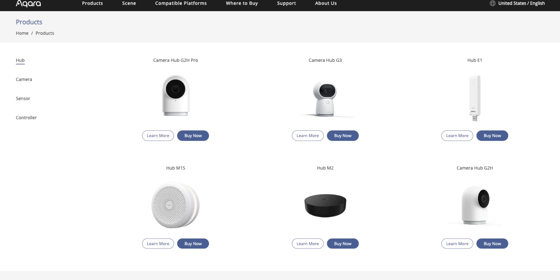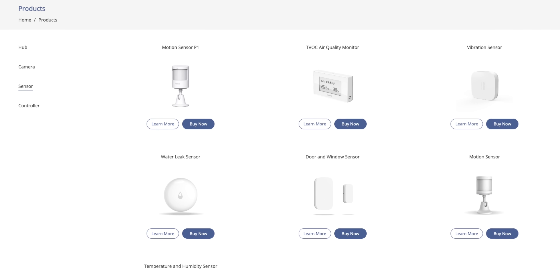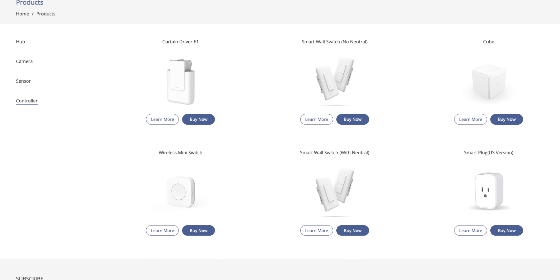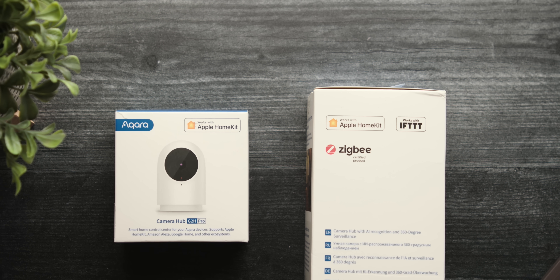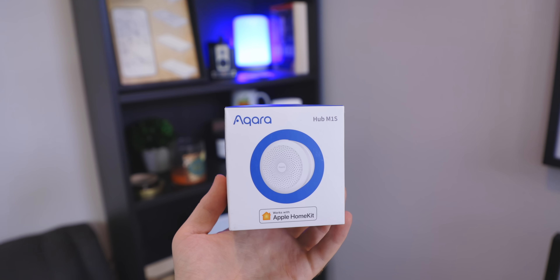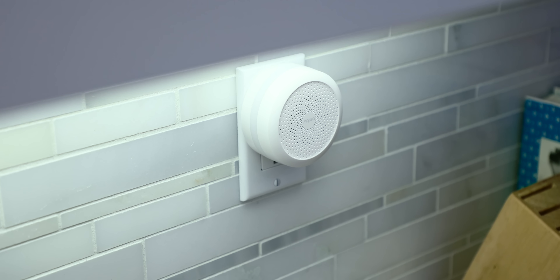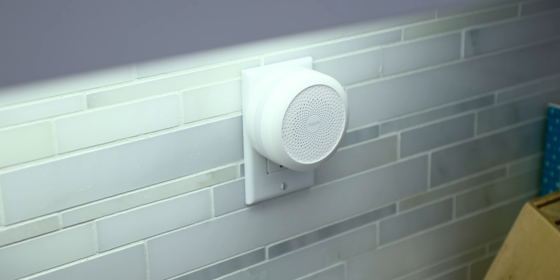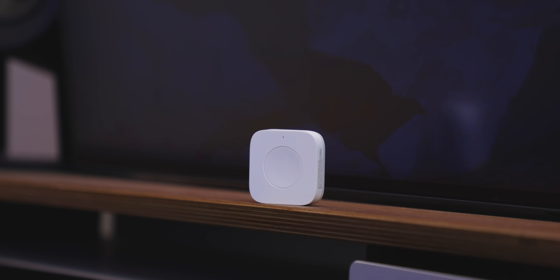They've got everything from sensors, switches, really awesome cameras, curtain controls, even door locks that can be totally customized to fit your needs — with either the Google ecosystem, the Amazon Alexa ecosystem, or of course Apple HomeKit support right out of the box. Aqara products are known for their super high build quality, optimized for a great user experience, and also have price tags that will not break the bank.